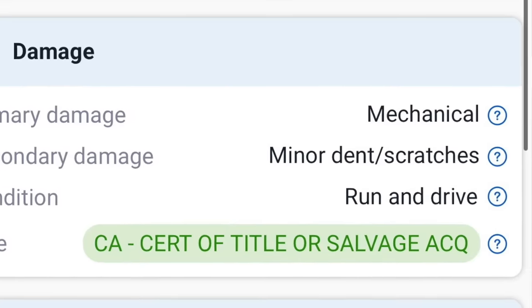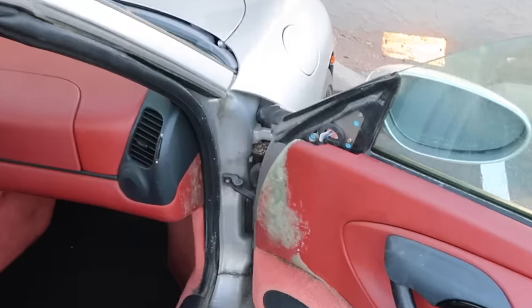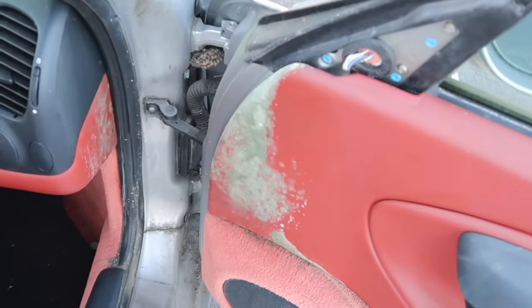This one is the cheapest one yet. I won the bid for about $1,600 at auction, but it had some serious unknowns — it was listed as having mechanical engine damage. It was located in California. We shipped it here and it showed up a little rougher than anticipated.